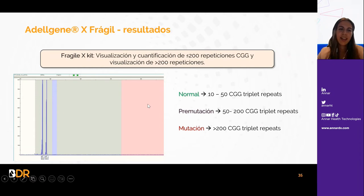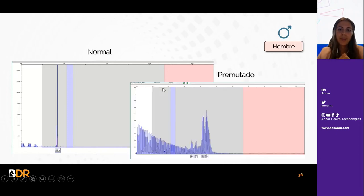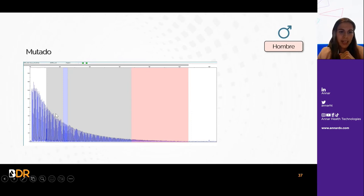El kit de X frágil permite la visualización y cuantificación de hasta 200 repeticiones CGG y la visualización de más de 200 repeticiones, clasificando al individuo como normal (hasta 50 repeticiones), en premutación (hasta 200) o con mutación (más de 200). Como es una enfermedad ligada al X, los hombres solo tendrán un alelo. Un hombre normal presentará un pico muy bien definido. Si es premutado, se observan montañas de picos. Un hombre con mutación completa muestra una sierra descendente de picos y puede observarse un pico final que indica un gran rango de repeticiones.